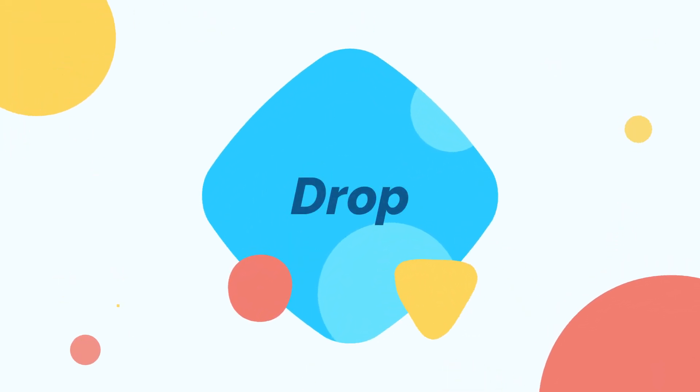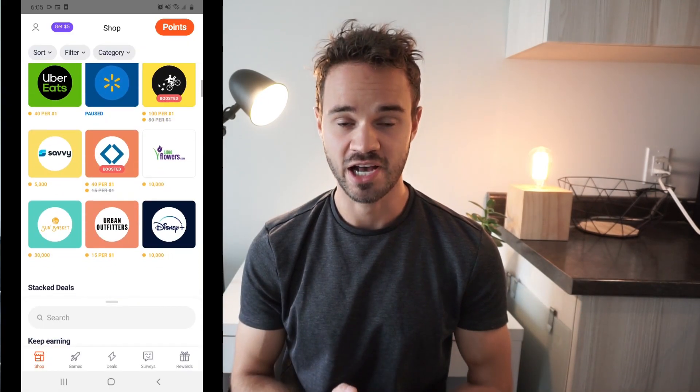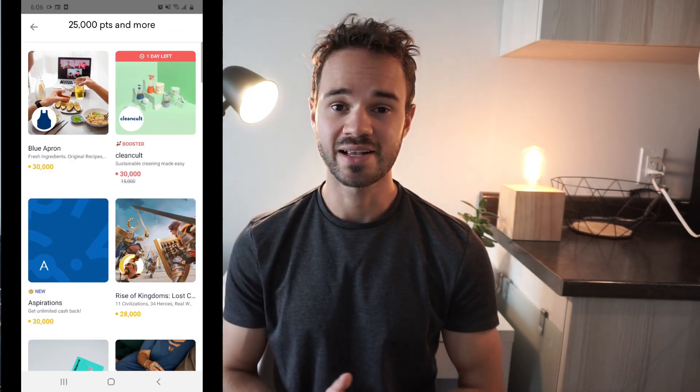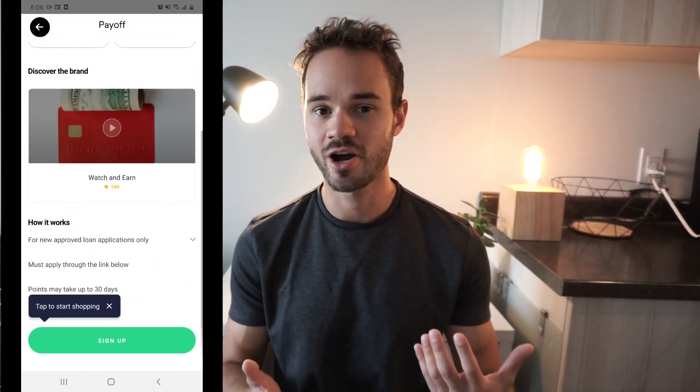Number seven on the list of apps that make money is called DROP. It's available in Canada and the United States, and I've been using it for about two years and have earned $55. DROP used to be my favorite cash back rewards app — it let you pick five stores and automatically earn cash back just for shopping. Recently DROP changed their business model and it's now pretty much a cash back shopping portal where you have to pre-select offers before you shop. You can still shop online through the DROP app, and where DROP differs is they have lucrative signup bonuses if you try different companies, banks, or streaming services — some paying $50 to $100 or more.